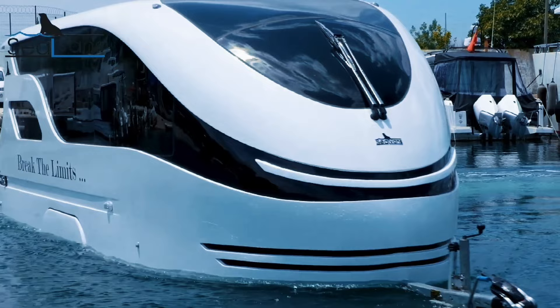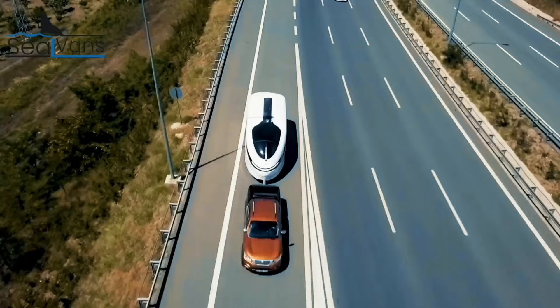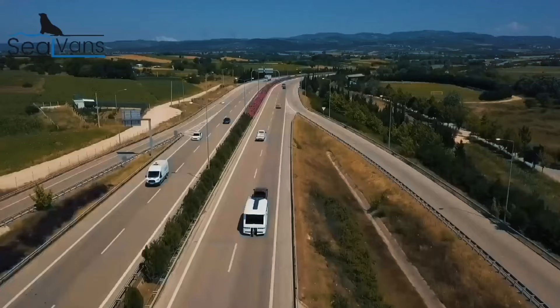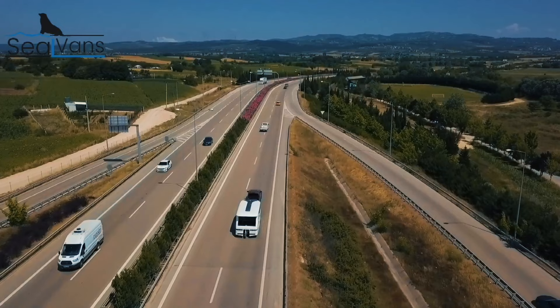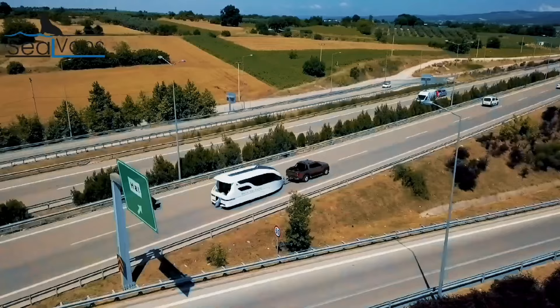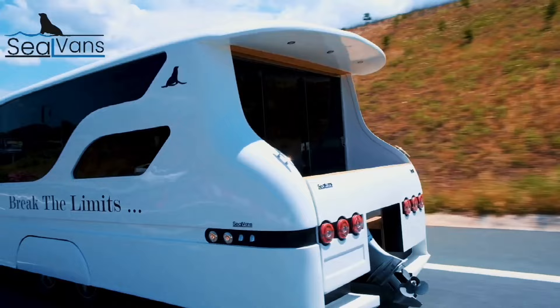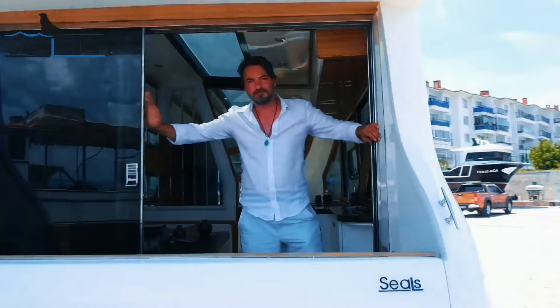Turkish startup Seal Vans has launched two innovative amphibious caravan models that combine the features of a boat and a traditional caravan. After successfully creating a series of prototypes last year, the company is now releasing its camper boat versions onto the European market. These amphibious vehicles are a unique solution for adventurous families who want to explore both land and sea without the hassle of switching between different modes of transportation.